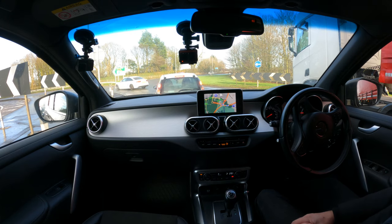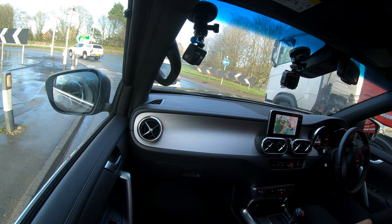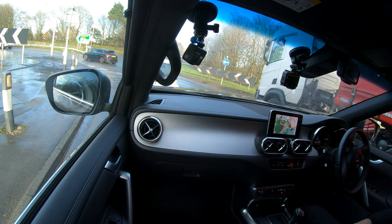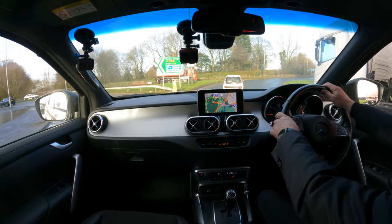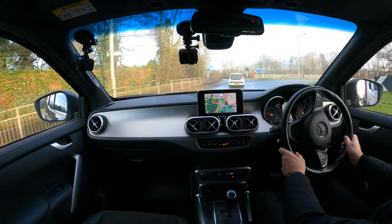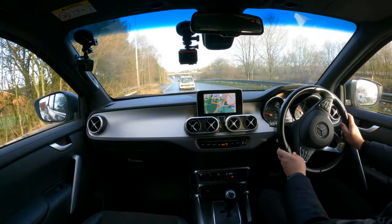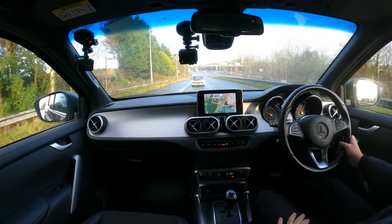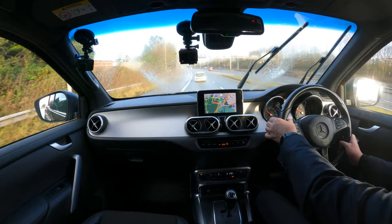Good job I've got half a tank of fuel — there's someone indecisive in front not wanting to move. Lots of salt on the road today so the screen is getting covered very quickly.